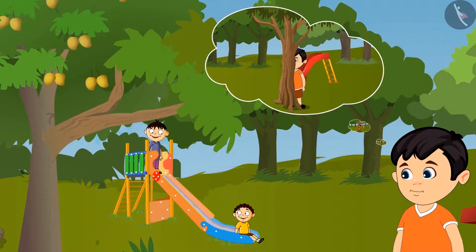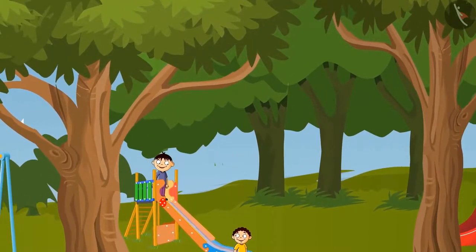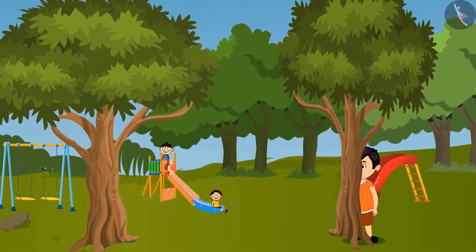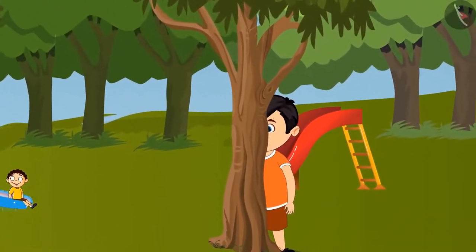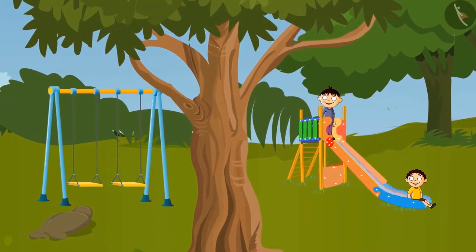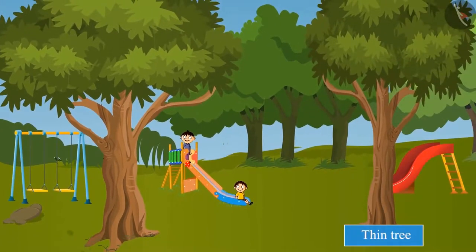Chotu decided to hide behind a tree. He saw two trees in the front. Can you tell me behind which tree Chotu should hide? This tree is thin, so Chotu cannot hide behind this. Chotu goes and hides behind another tree. Do you know why Chotu is not seen now? This tree is thick, so he can easily hide behind it. That's why Chotu chose to hide behind this thick tree. Chotu could not hide behind the thin tree, but could easily hide behind a thick tree.